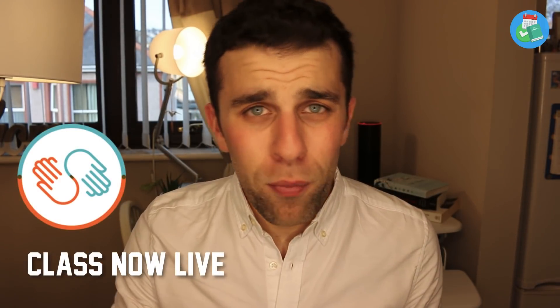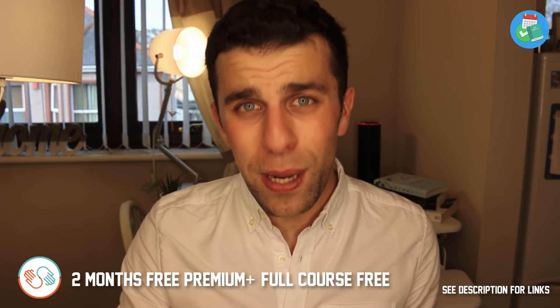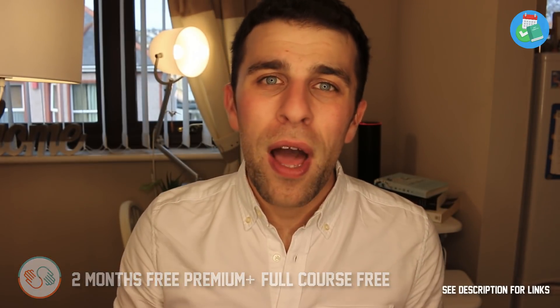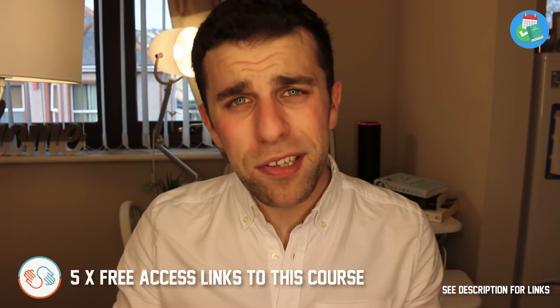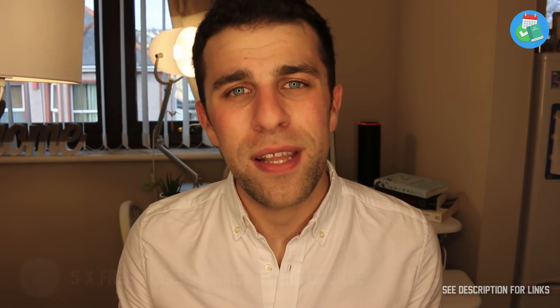That's going to be available on Skillshare Premium from today. I'm going to be doing two things in this video: number one, you can go and access the course, and if you're brand new to Skillshare you get two months free premium, so you can access the whole course for free, which is amazing. Number two, I'm going to be giving away five accesses to the class, so you can enjoy the course for free if you already have Skillshare and want a free version.